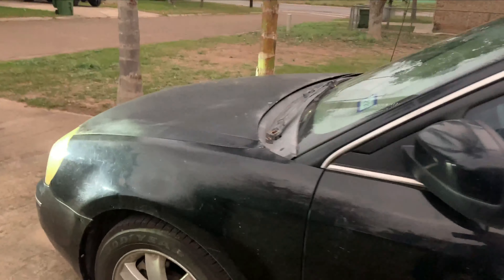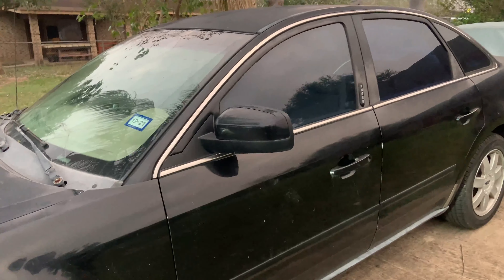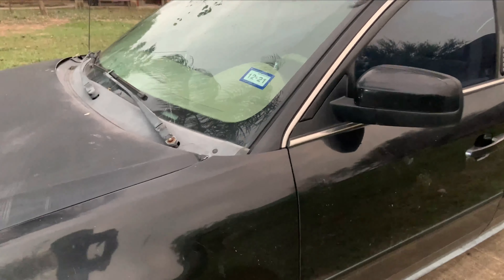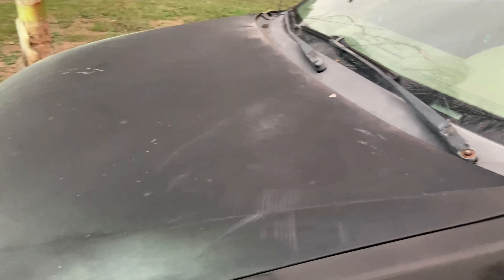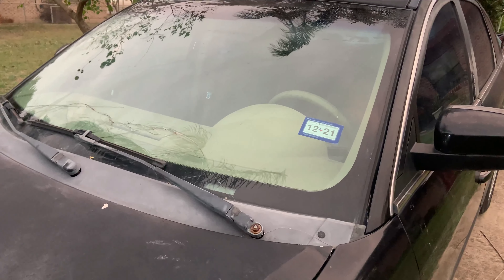Anyway, here's the Ford 500 — we're going to get some of those issues ironed out and hopefully it'll become a daily driver. That's all for today, guys. Hope you all enjoyed the video. Leave a like, share, subscribe.